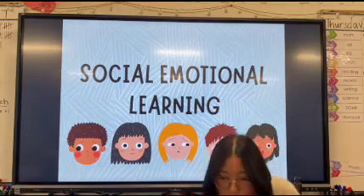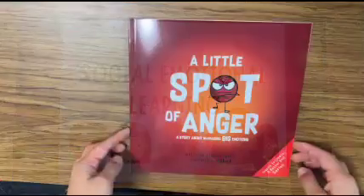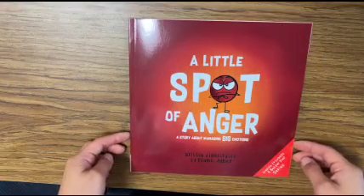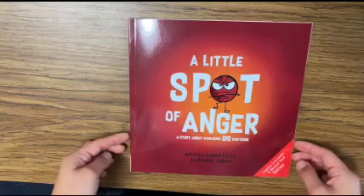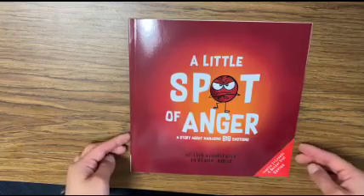So in these videos, I'll be reading a different book from each set — there are eight of them. In today's story, I'll be reading A Little Spot of Anger, a story about managing big emotions, written and illustrated by Diane Alver.